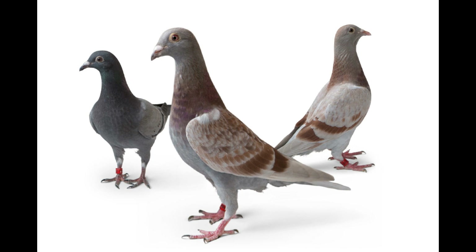Gradually reintroduce training. When you're ready to start training your birds again, start with short and easy training tosses to help them regain their confidence and stamina. Gradually increase the distance and difficulty of the training tosses as your birds become more experienced. Rest is an important part of a successful training program for young racing pigeons. Giving your birds the time and care they need to recover from a bad training toss will help them become stronger and more resilient athletes in the long run.